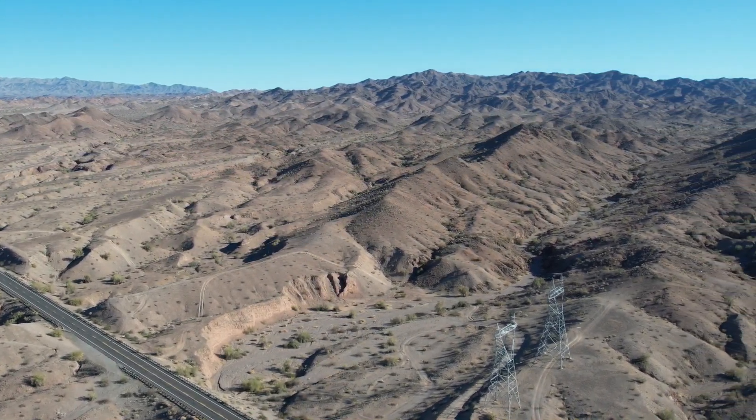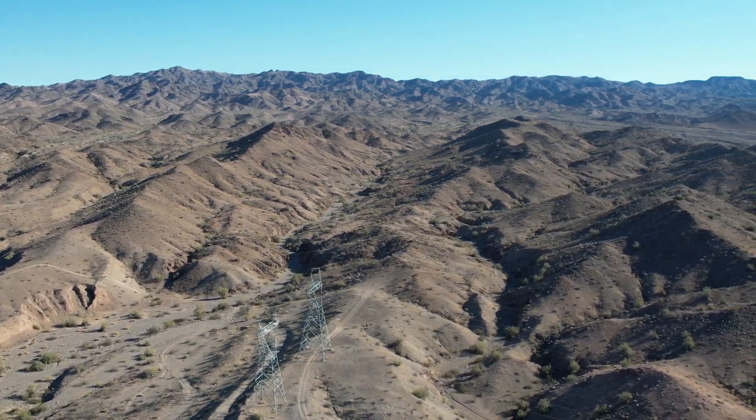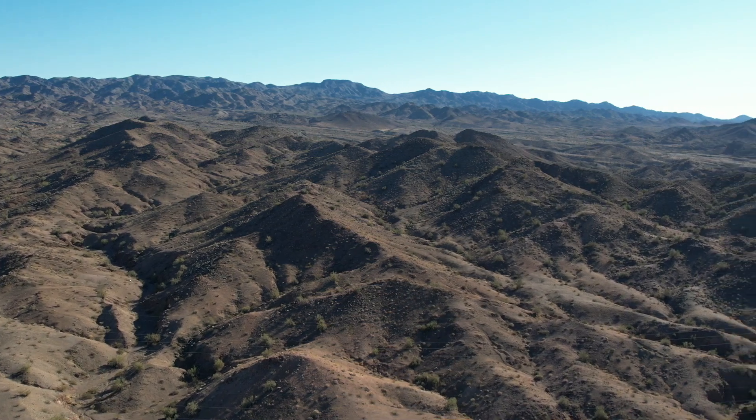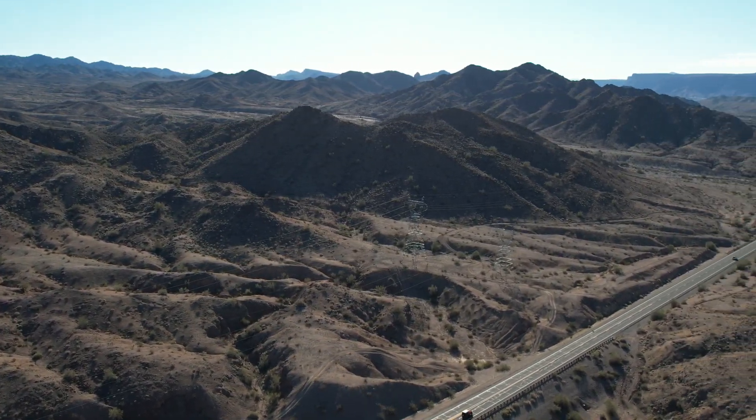There are the power lines running through there. It kind of looks like Mars, doesn't it? All right, let's keep on trucking.